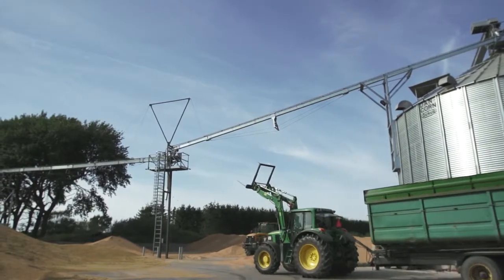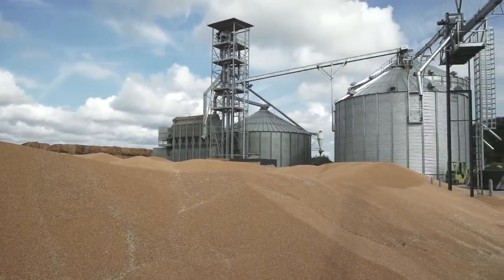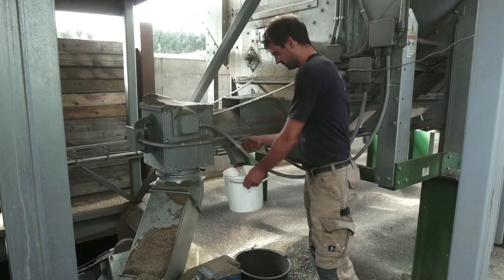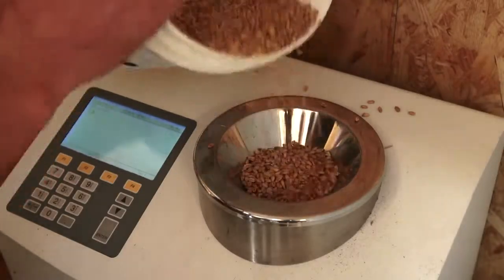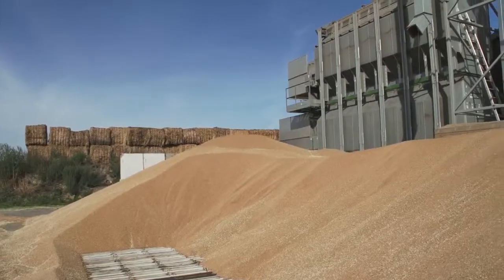We had some very specific demands, because the old silo had to be implemented in the new installation with the two new silos. This has not been easy. We've spent a lot of time on this, and so has Dancorn. We produce many different kinds of crops, so we wanted a system that was easy to clean. We are very happy with our new installation, and everything has worked perfectly. We deliver high quality crops now.